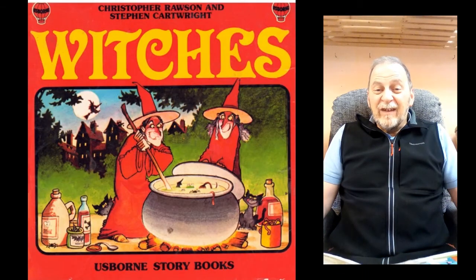Hello Mila, hello Jack. Today's book on Storytime for Grandad is The Two Silly Witches.